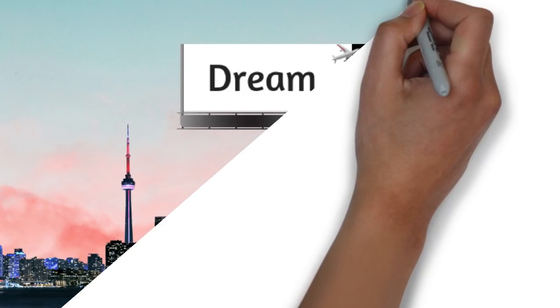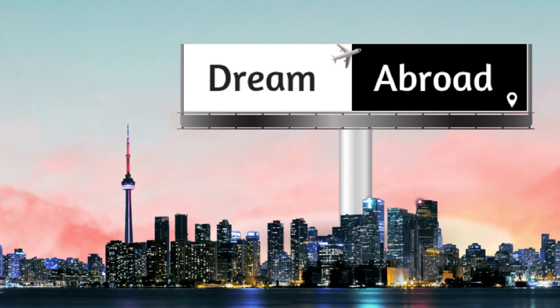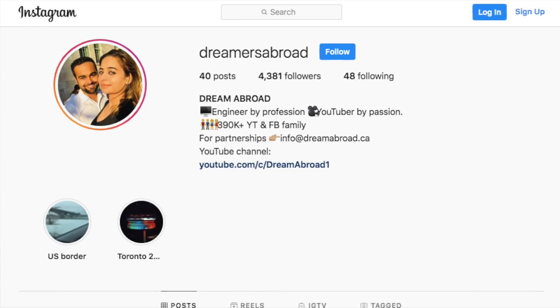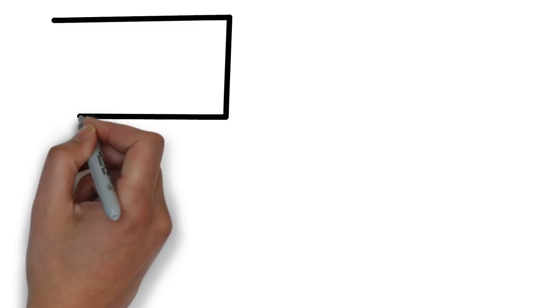I am Shaitan Shiv from Dream Abroad and I regularly make videos to help people immigrate and settle abroad. If you have any questions related to Canadian PR, you can go on to Facebook group Dream Abroad Canada and also you can follow me on Instagram at Dreamers Abroad.